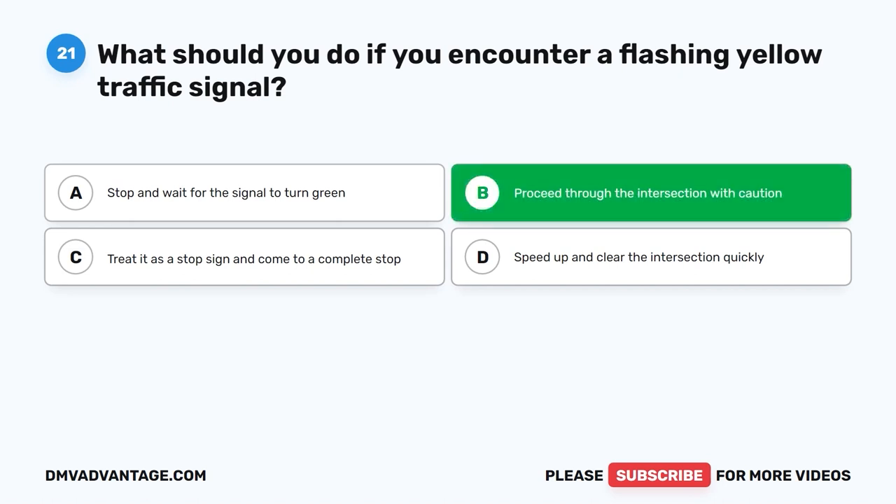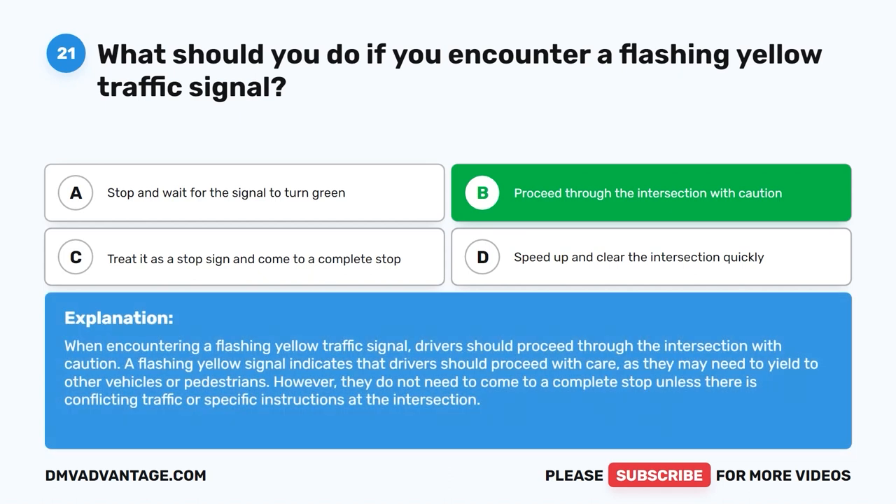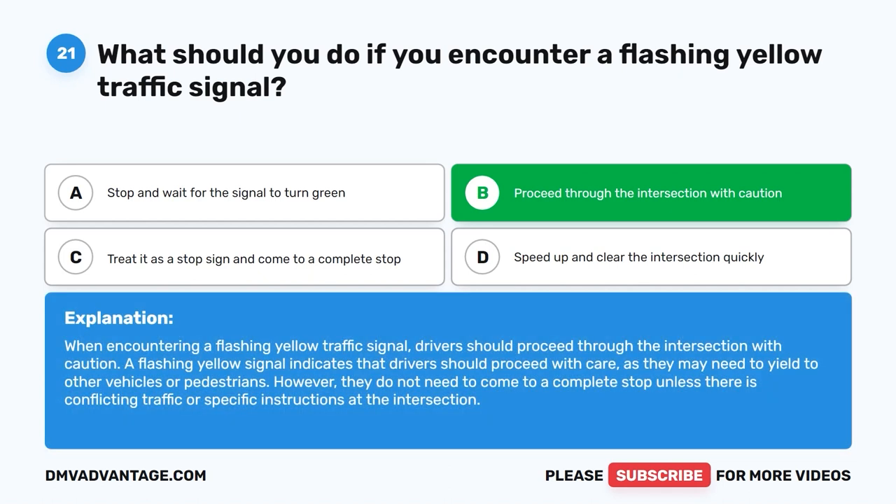The correct answer is B: Proceed through the intersection with caution. When encountering a flashing yellow traffic signal, drivers should proceed through the intersection with caution. A flashing yellow signal indicates that drivers should proceed with care, as they may need to yield to other vehicles or pedestrians. However, they do not need to come to a complete stop unless there is conflicting traffic or specific instructions at the intersection.